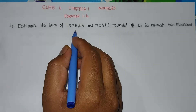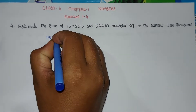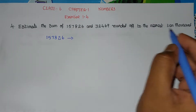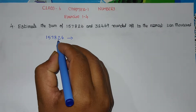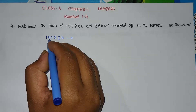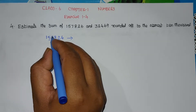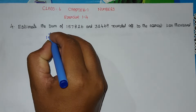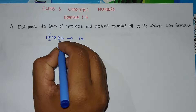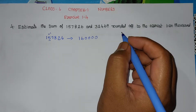For the first number, round off 157826. To round off to the nearest 10,000, first find the 10,000 place. The 10,000 place value is 5, and the right-hand side value is greater than 5. Since it is greater than 5, this digit gets plus 1, making it 6. The right-hand side becomes 0, and the remaining 4 digits to the right are replaced with 4 zeros.